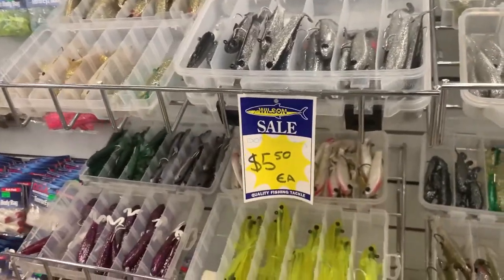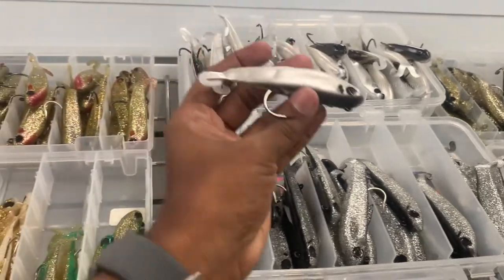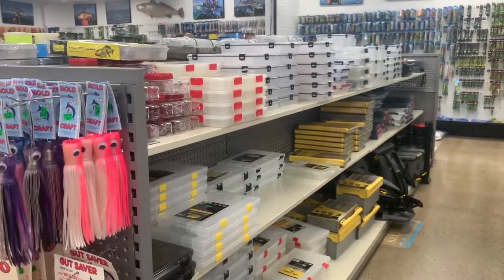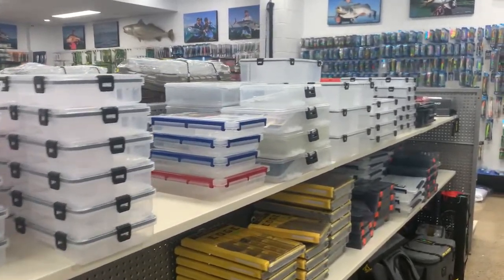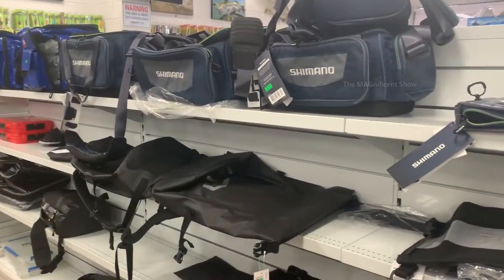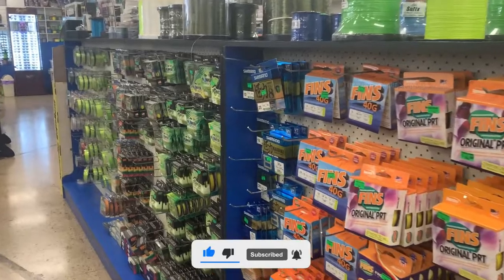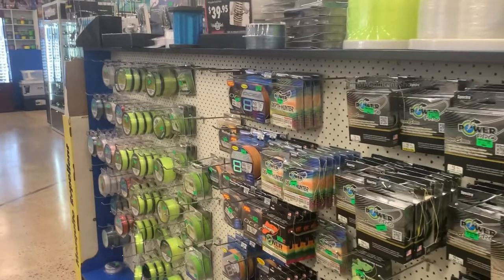You can see a few cheap lures on this side — they are just $5.50. When you use these the fish will come and bite and get caught. There are also some bags sold here to carry your fishing gear. On this side of the shop you can see the fishing lines. There are fishing lines with different strengths, and you can choose accordingly based on the strength and size of the fish you are trying to catch.